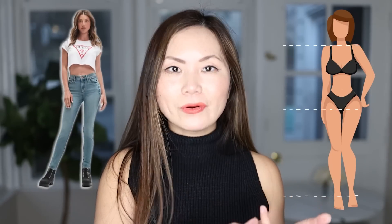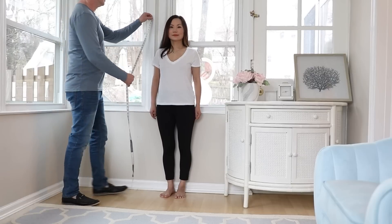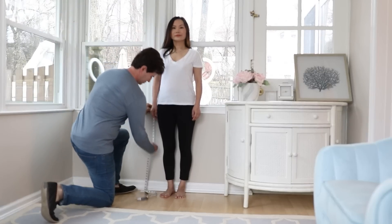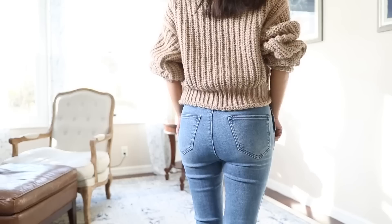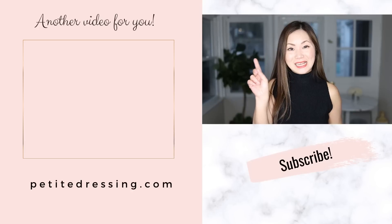Speaking of rise — if you have a shorter torso, mid-rise to low-rise can be your best friend. A lot of us are confused about torso length. For example, I'm short, so you'd assume I have a shorter torso — but my torso relative to my legs is actually long. I have the long torso, short legs body type. I do have another video where you can figure out whether you have a short, long, or balanced torso — make sure you watch that as well.